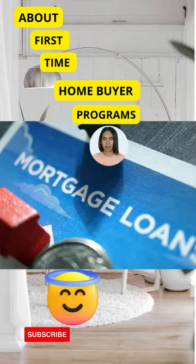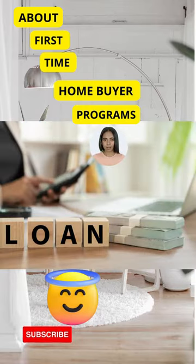Then proceed with securing a government-backed loan. If you are a first-time home buyer, a HUD loan is the best way to go. HUD stands for Department of Housing and Urban Development.